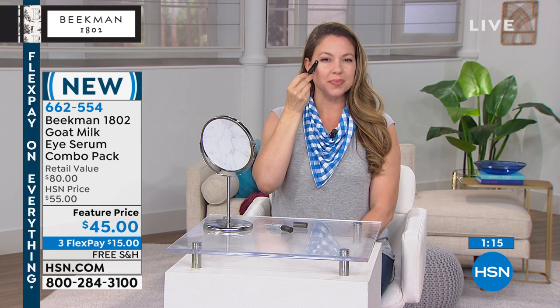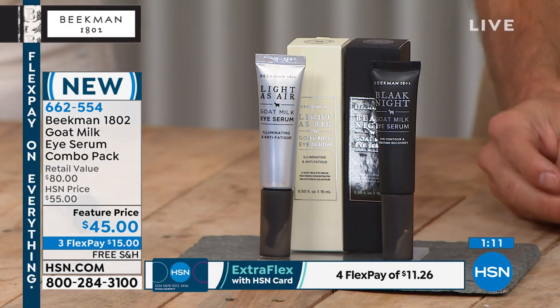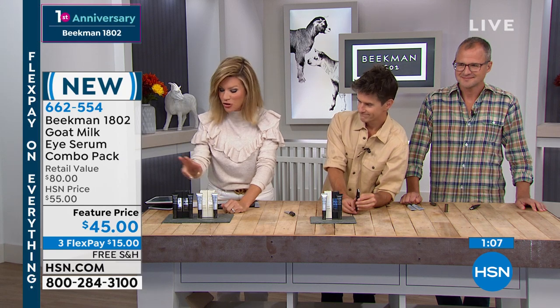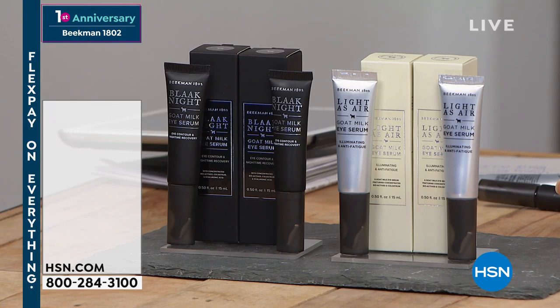The combo pack is the number one bestseller. Remember, each one sells for $40, so for just $5 more than you can buy Light as Air alone, you're also going to receive Blackest Night. We also have, if you know you love this, a two-pack of the day and a two-pack of the night — it's a different item number and we'll give you that. Thank you, thank you, thank you.